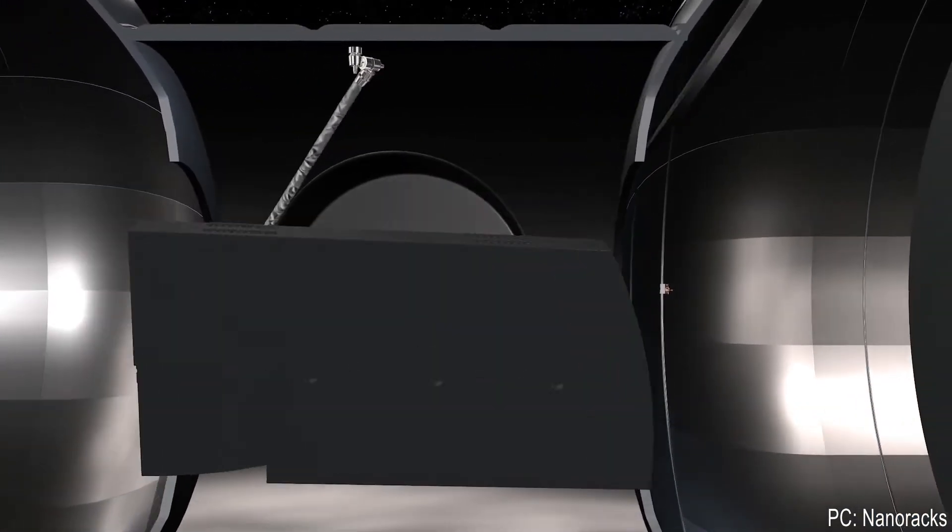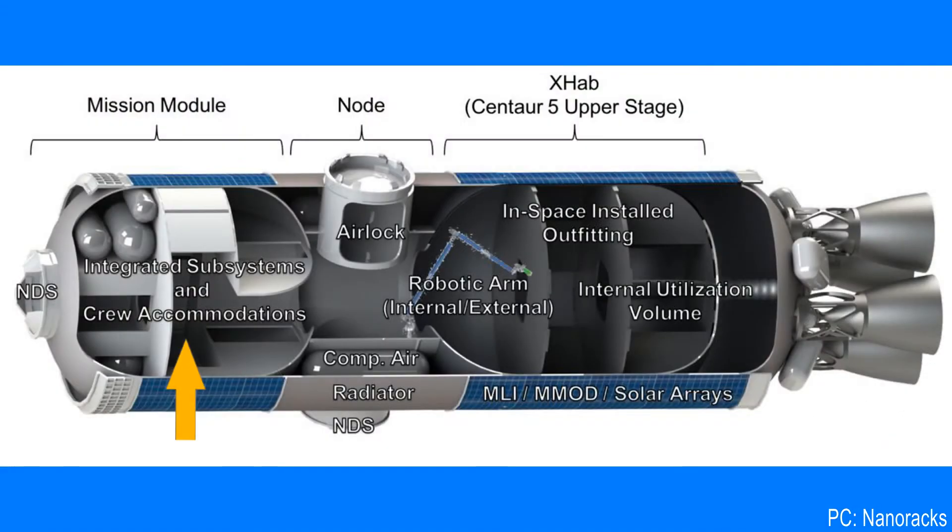On the diagram there are also crew accommodations, which might not be needed for all outposts, and two NDSs, which are NASA docking systems. This means that the stations can be operated by a variety of spacecraft, including the Orion, Dragon, and the Starliner if it ever becomes operational. Not only that, but the same mechanisms can also be used to dock to the ISS or other stations if need be.